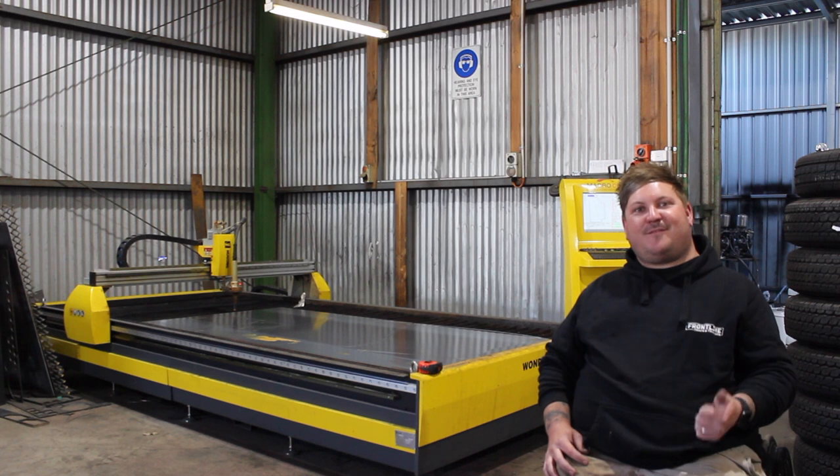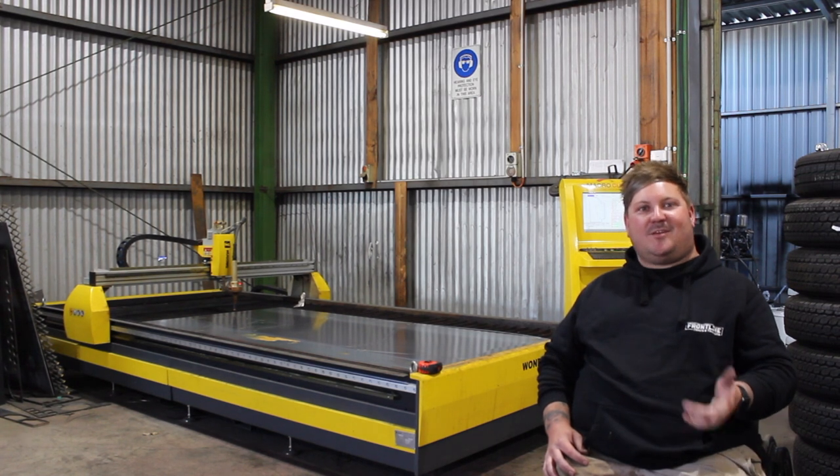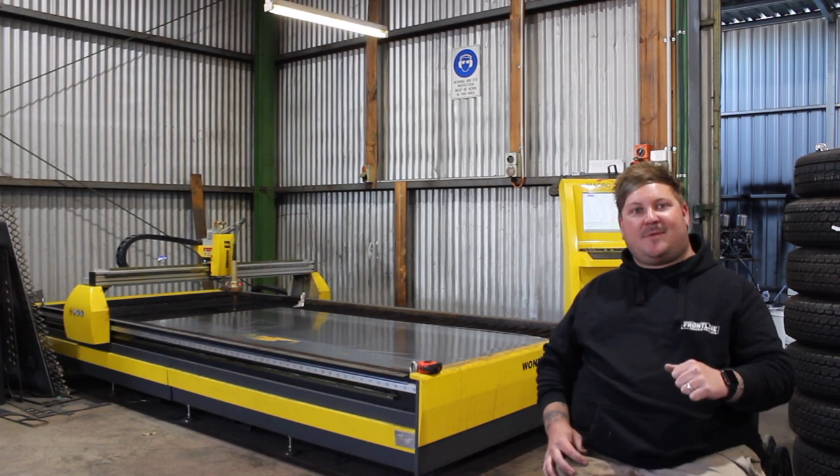If you want to up the efficiency and the quality in your workshop, hit the team up at Macrowell.